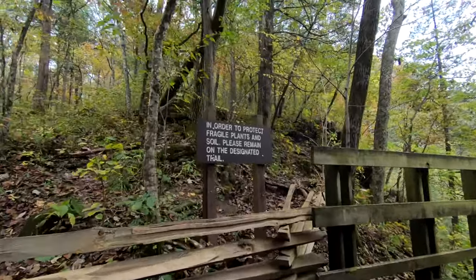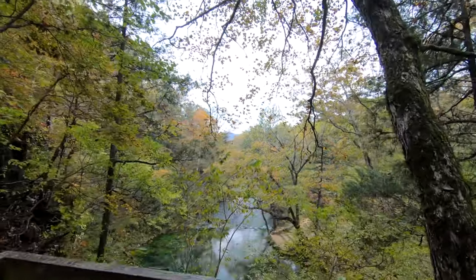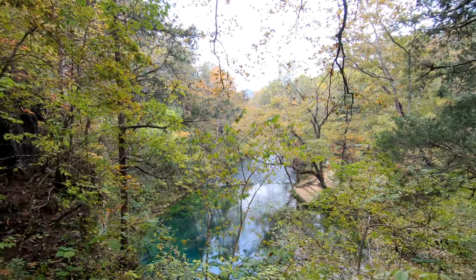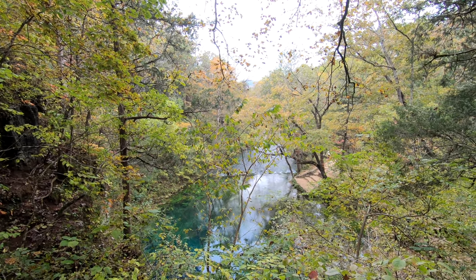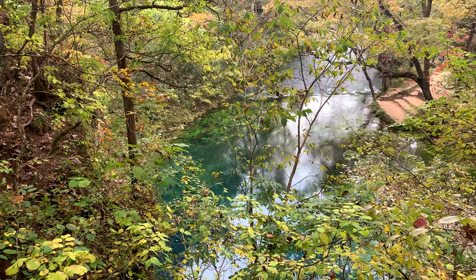Okay, we'll stay on the trail. Here's your lookout — what do you think? It's a pretty nice view. Very cool.